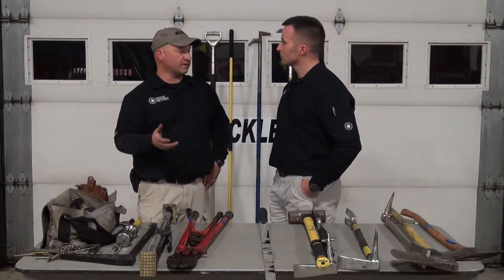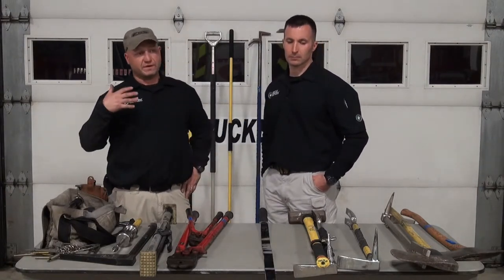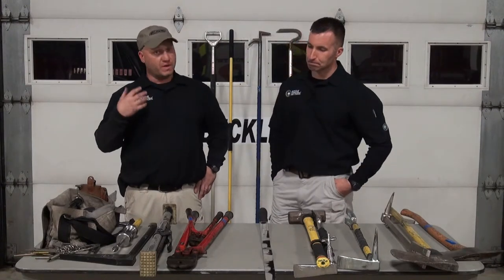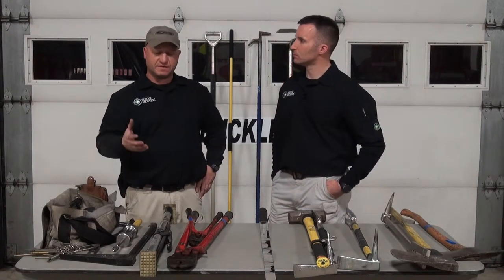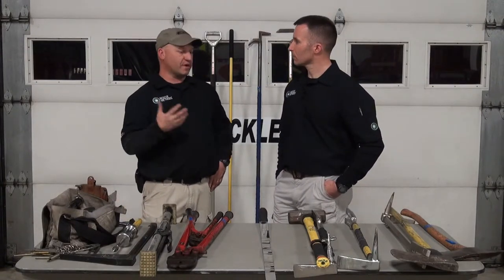Another thing I want to mention is we are not endorsing any certain brand of tools, and we are not downgrading any sort of brand of tools. We are showing you things that me and Tim personally like, things that have worked out for us. You might have a different opinion, but we just want to throw it out there — things we like, things that really work for us — just so we're clear we're not endorsing any certain brand or any certain company.